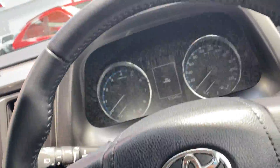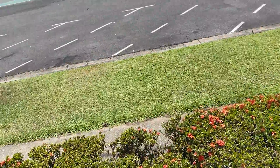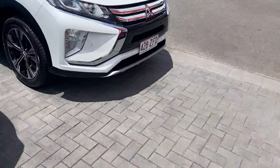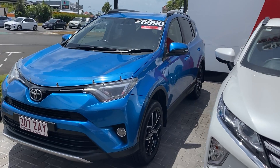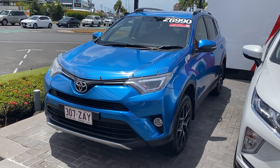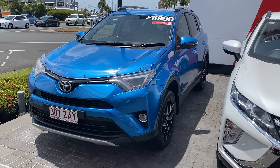So I'll just turn this off and jump out and give you a final look over the vehicle. All right, Zach — so that is our 2016 Toyota RAV4 GXL. I hope you enjoyed the video. If you do have any questions, please don't hesitate to give me a call. I'll look forward to chatting with you further. Cheers.